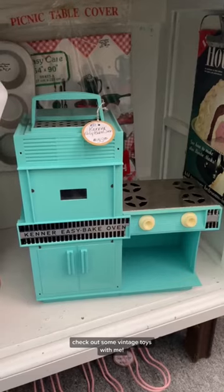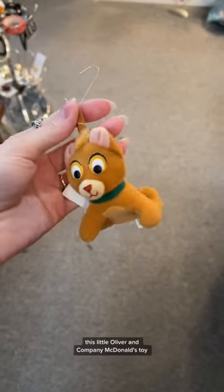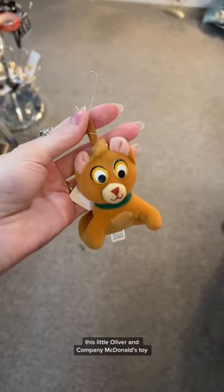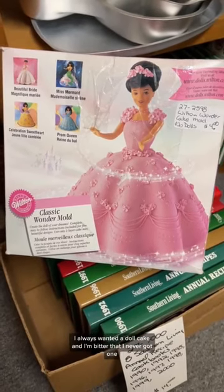Check out some vintage toys with me. An original Easy Bake Oven by Kenner. This little Oliver & Company McDonald's toy. I love Oliver & Company. I always wanted a doll cake and I'm bitter that I never got one.